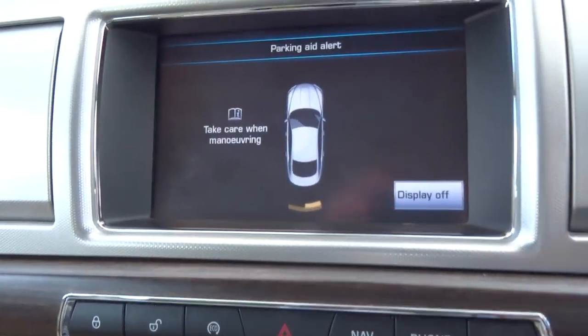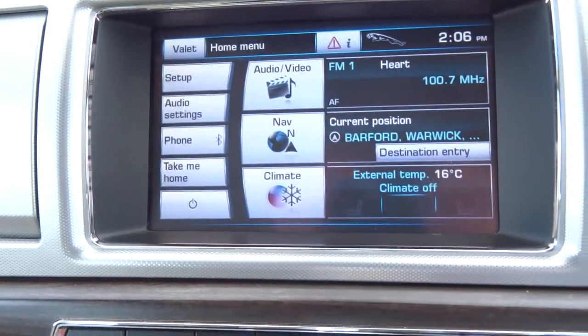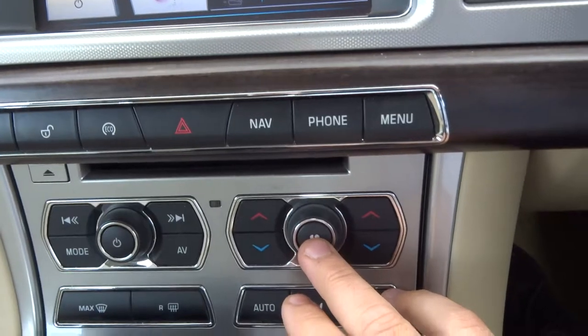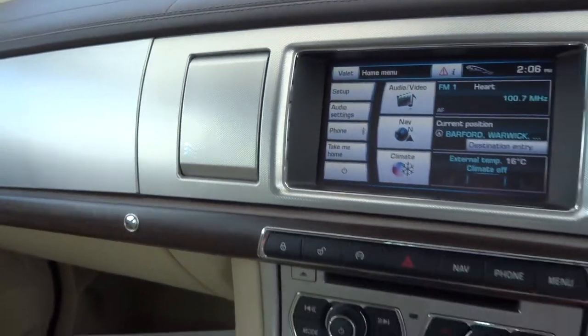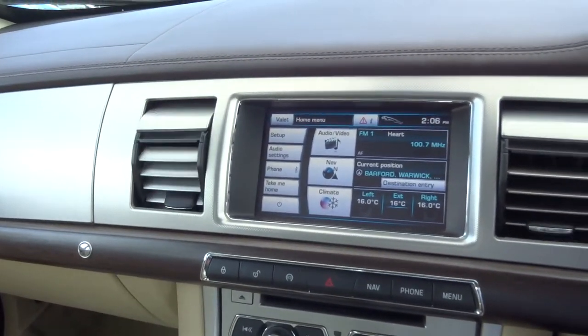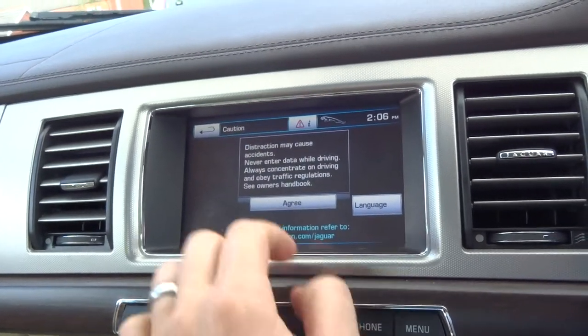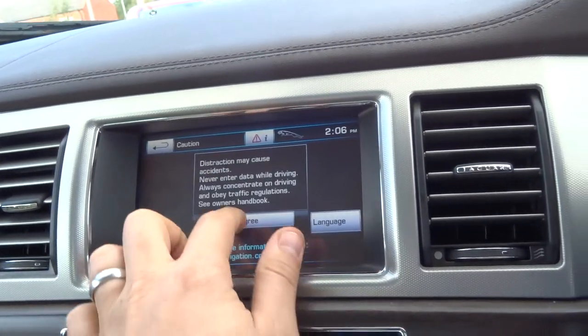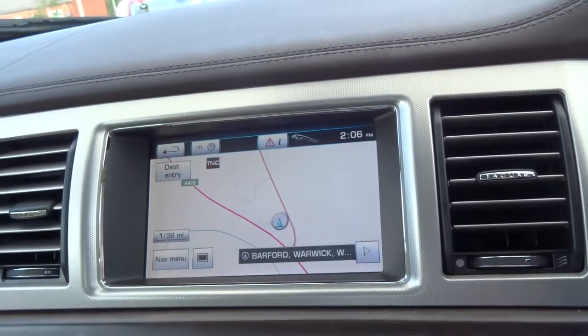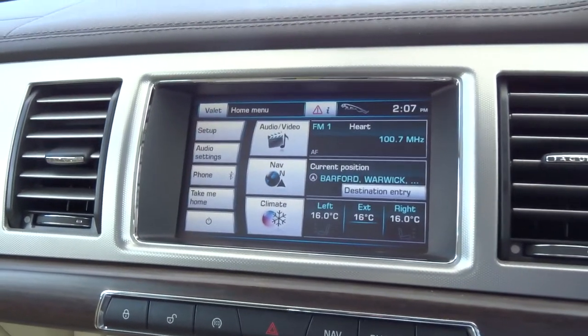In reverse you've got your parking sensors with your graphic display. Your climate control — as you can see the vents are closed, and when you turn the climate control on those vents open up. Navigation which is colour touch screen. Bluetooth as well. Various other options within the media interface.